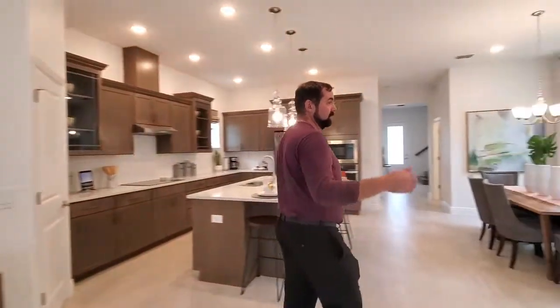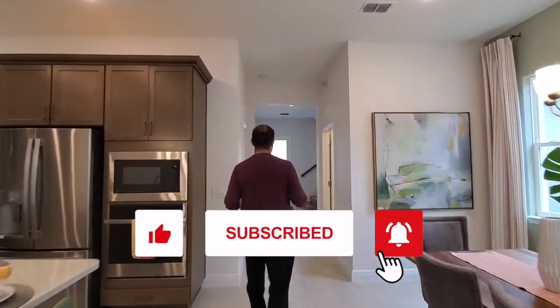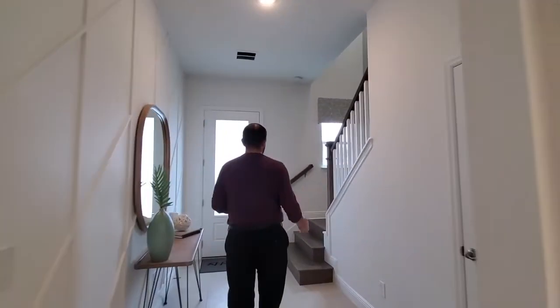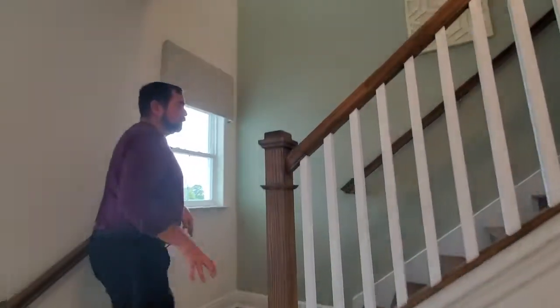While we walk over there, do me a huge favor — you can like our video. And if you do enjoy seeing videos of homes in the central Florida area, make sure you subscribe to our Mellow Group channel. If you like luxurious homes, we have another channel called Luxury Homes that we'll link below.